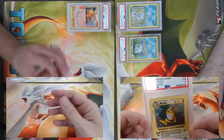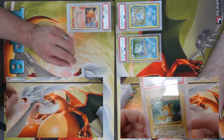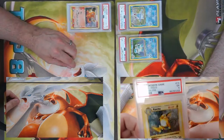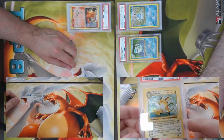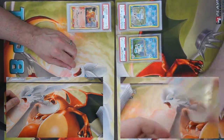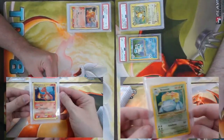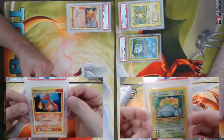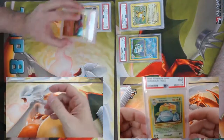I found a Shadowless Raichu from Base Set — this one got a five, a little disappointing. Is that the Pre-Release Raichu? It is not, it's the regular one. I got a Diamond and Pearl Charmeleon number 102 of 100, also a secret rare, came back a PSA 7.